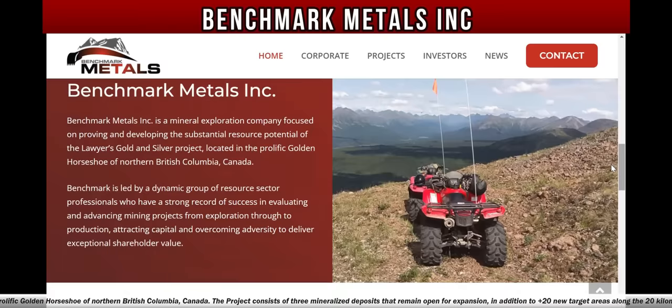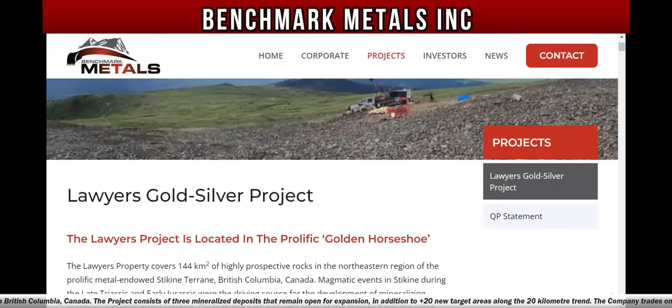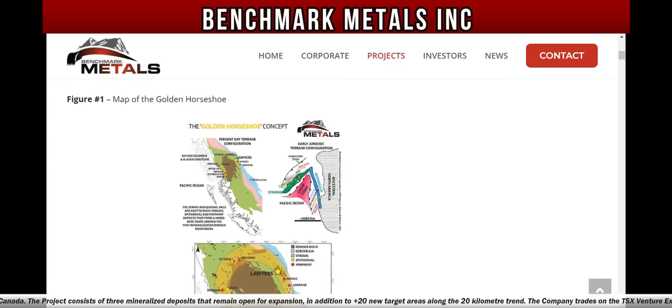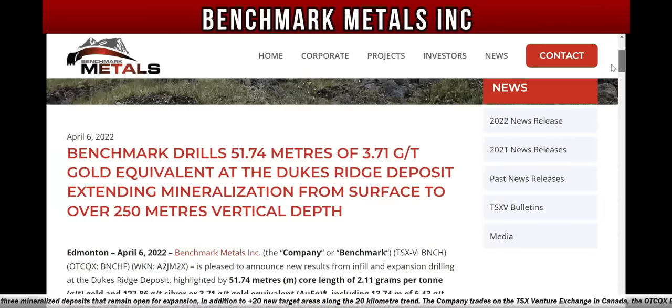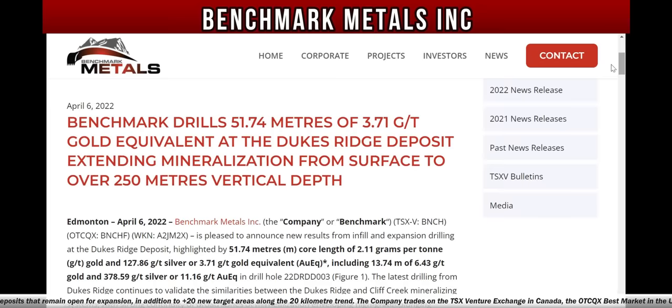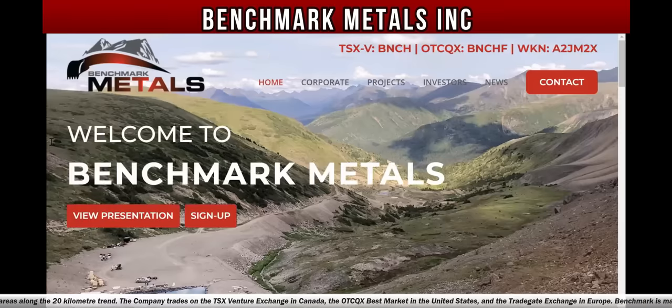A little bit about Benchmark Metals — you can find out more on their website and click on Golden Horseshoe BC to learn more about all of their properties and projects. The news that just came out: Benchmark drills 51.74 meters of 3.71 grams per ton gold equivalent at the Dukes Ridge deposit, extending mineralization from surface to over 250 meters vertical depth. Benchmark Metals is a Canadian-based gold and silver company advancing its 100% owned Lawyers gold-silver project located in the prolific Golden Horseshoe of Northern British Columbia, Canada. The project consists of three mineralized deposits that remain open for expansion.